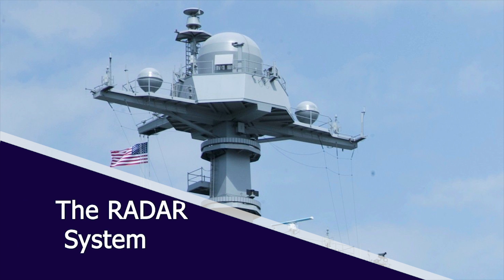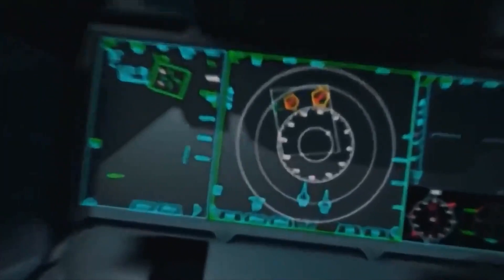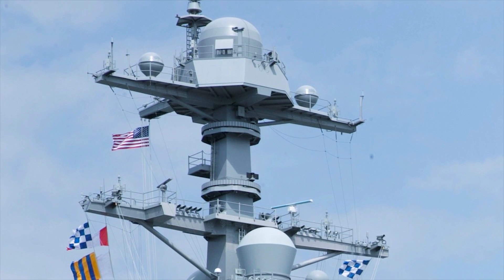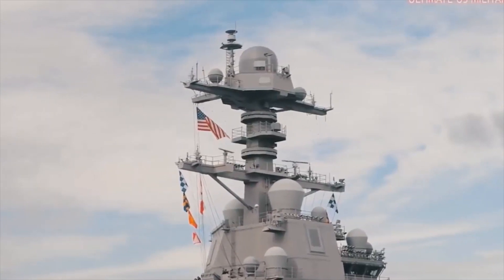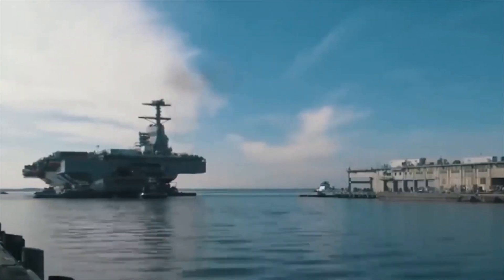Gerald R. Ford-class carriers are equipped with integrated active electronically scanned array search and tracking radar systems. It is a new type of radar system with no moving parts, controlled by a computer, and can steer radio waves in any direction using a wide range of frequencies. It can track airborne threats in all weather conditions, detect modern aircraft with a low radar cross-section area, and detect cruise missiles flying at low altitudes. This new radar is designed to meet modern warfare challenges and requires less maintenance and manpower due to having no moving parts.